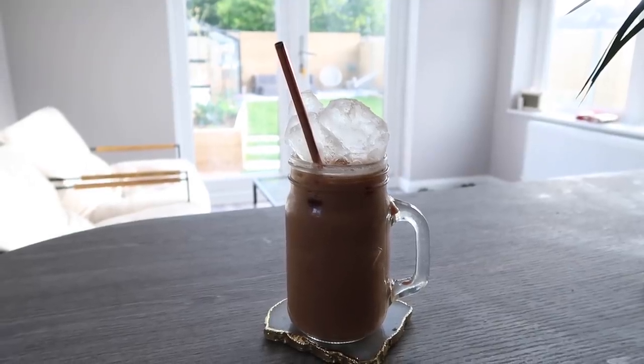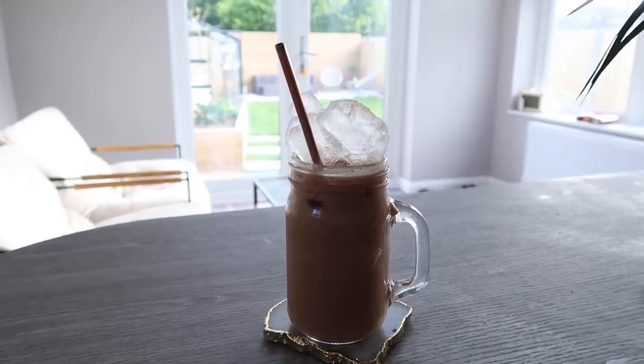This morning's coffee has a very interesting look but it's a vibe — I'm going with it.